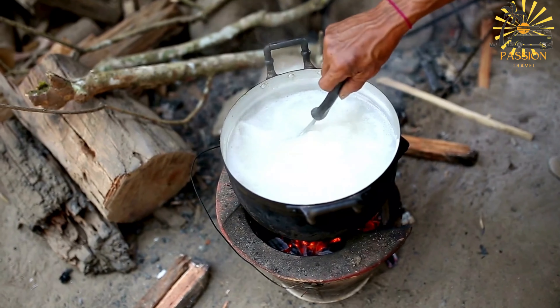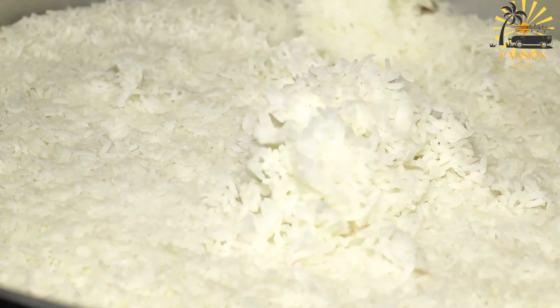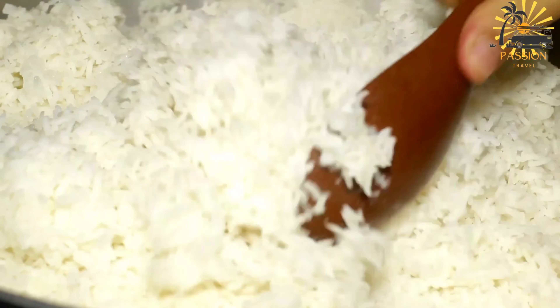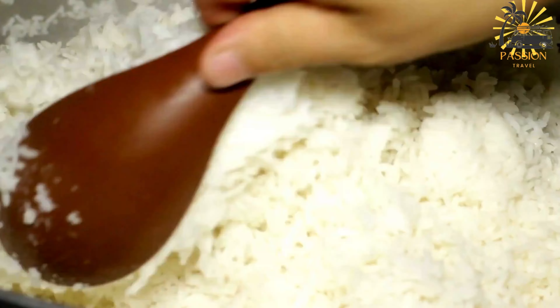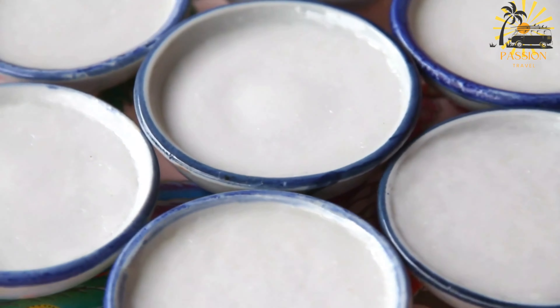Reduce the heat to low and let the cocoa rice simmer gently until it thickens to a creamy consistency. Stir occasionally to prevent sticking or burning. Once the rice pudding reaches the desired thickness, remove it from the heat. Allow the cocoa rice to cool for a few minutes before serving — you can serve it warm or chilled, depending on your preference.